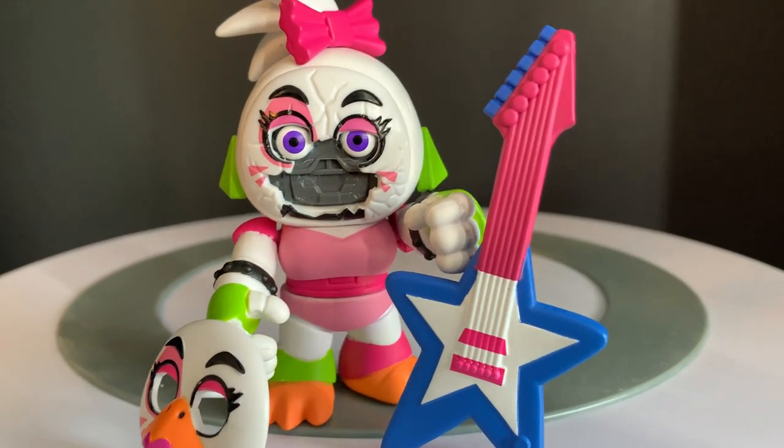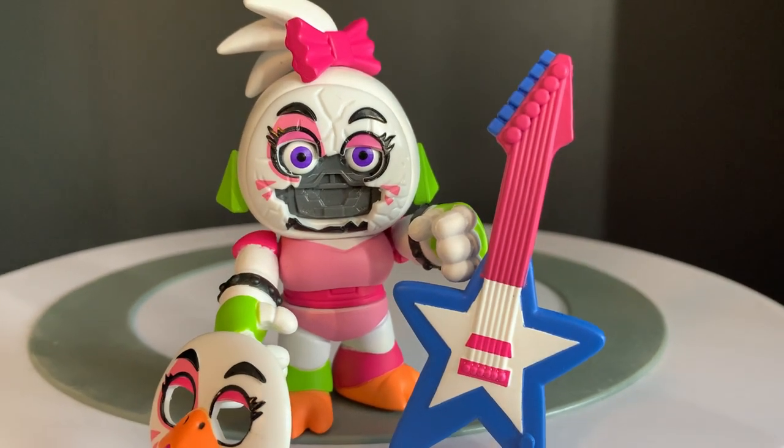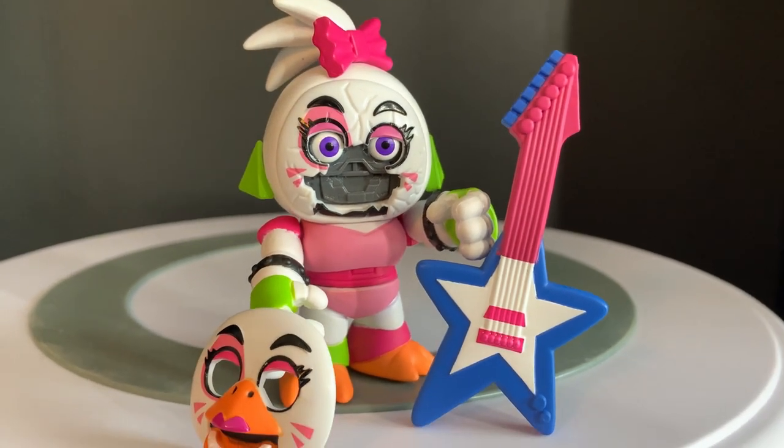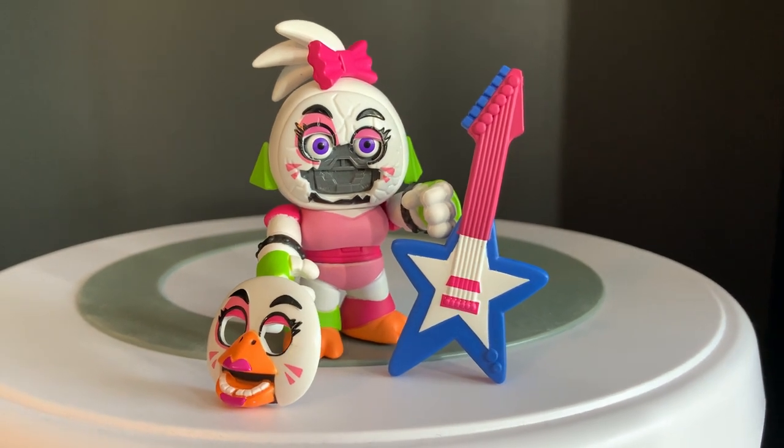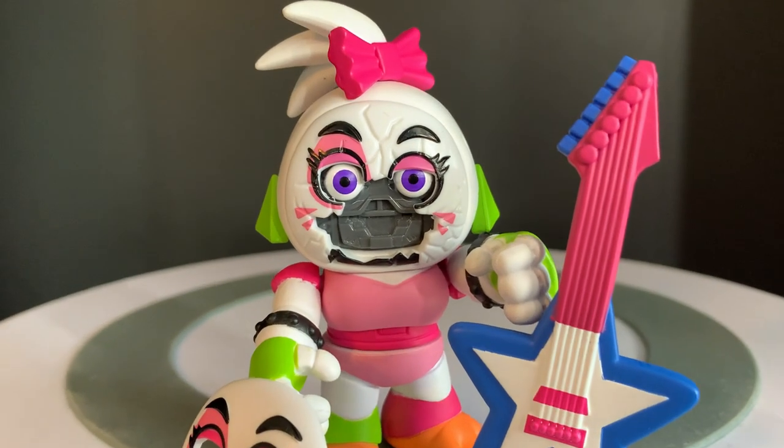Next up we've got Shattered Chica — this is Chica's other face plate that you can put on her. Unfortunately you don't really get the full Shattered Chica appearance because it is just her face that you can change. It kind of gets the job done though — you've got a giant piece of her face just ripped right off.